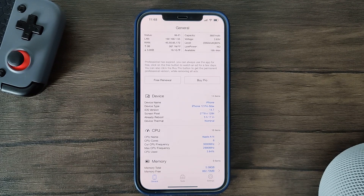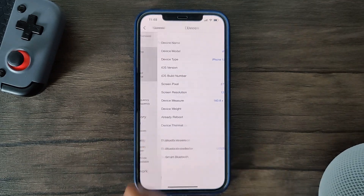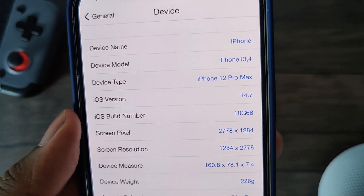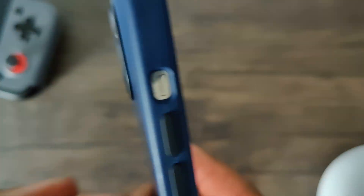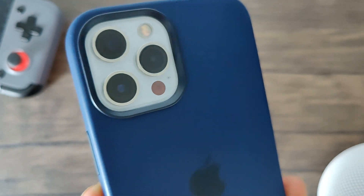Hey guys, this is Damien from Dametech back with another video. In this video, I'll be testing the performance of the iPhone 12 Pro Max with a new game called Punishing Grey Raven. As you can see, I do have iOS 14.7 beta version installed, and I'm quite positive iOS 14.7 will officially release next week.